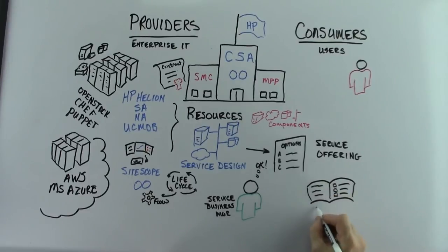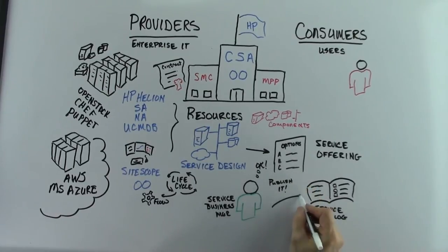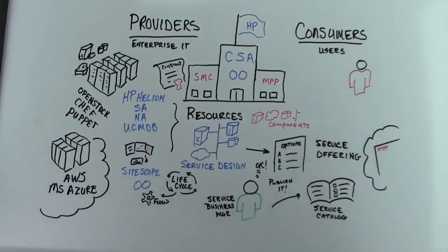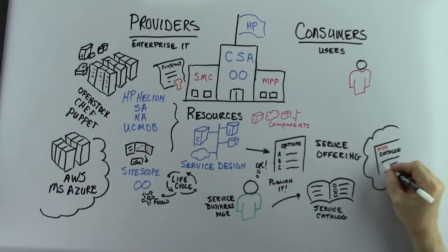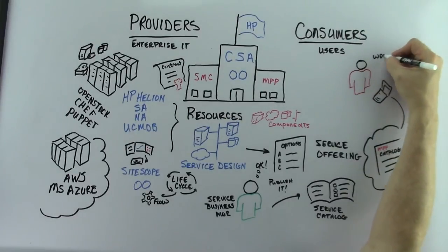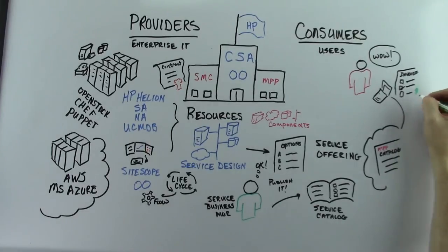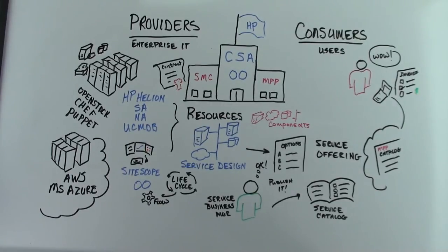In CSA, the Service Business Manager role controls what services are visible to the consumer by publishing those service offerings to a catalog. Creating multiple catalogs is one way to provide control of service offering access to different users, groups, and organizations. Once items are in the catalog, they can be ordered by consumers through the Marketplace Portal. Upon receipt of a subscription request, CSA determines from that request and the underlying service design what providers are needed to fulfill the order. Pending any defined approval policies, CSA then coordinates the automation required to create the new service instance.